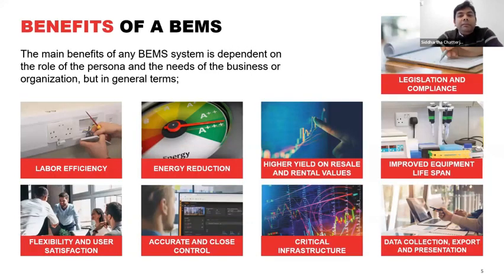The primary objectives of a BMS system include labor efficiency from automating building management processes, energy reduction and decarbonization, and improved occupant experience. In certain cases, legislation and compliance also drive the need for BMS systems to be installed in buildings.